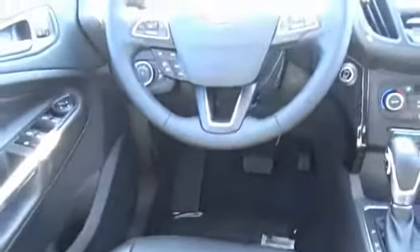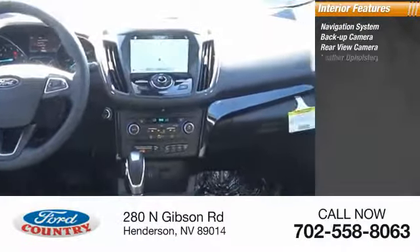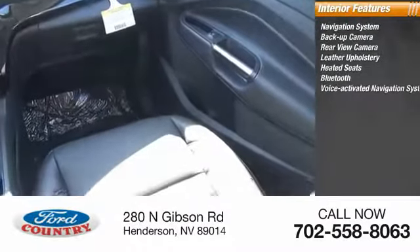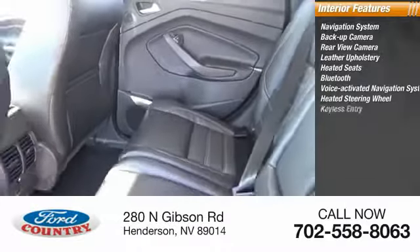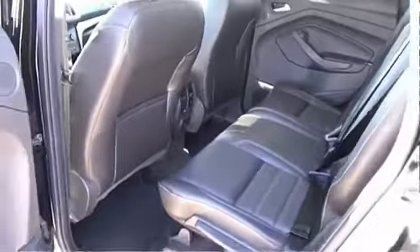Inside you'll find a navigation system, backup camera, rear view camera, leather upholstery, heated seats, Bluetooth, voice-activated navigation system, heated steering wheel, keyless entry, and rear AC. Come take a test drive today.